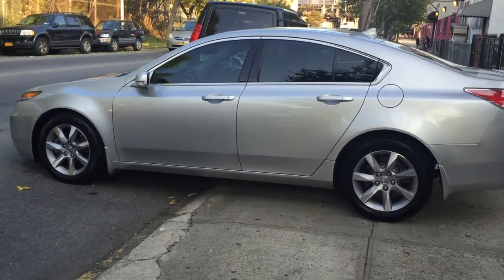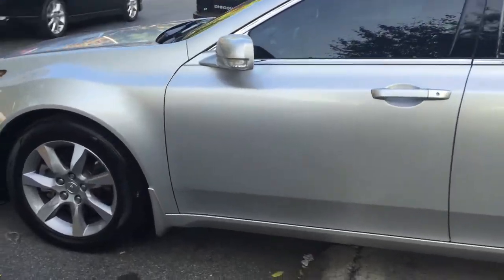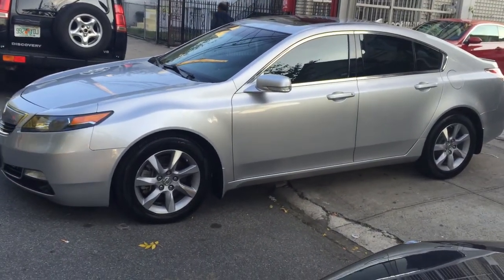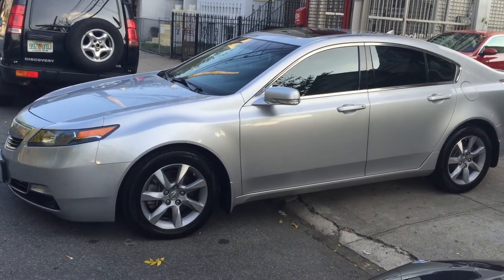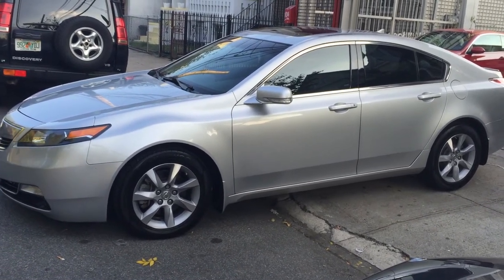It's a beautiful car. Again, it's a 2012 Acura TL. Come check us out at Buy Right Auto Center — we got a really good price on this one. Find us on YouTube at Buy Right Auto Center. You see me, I'll hook you up. Peace and love.